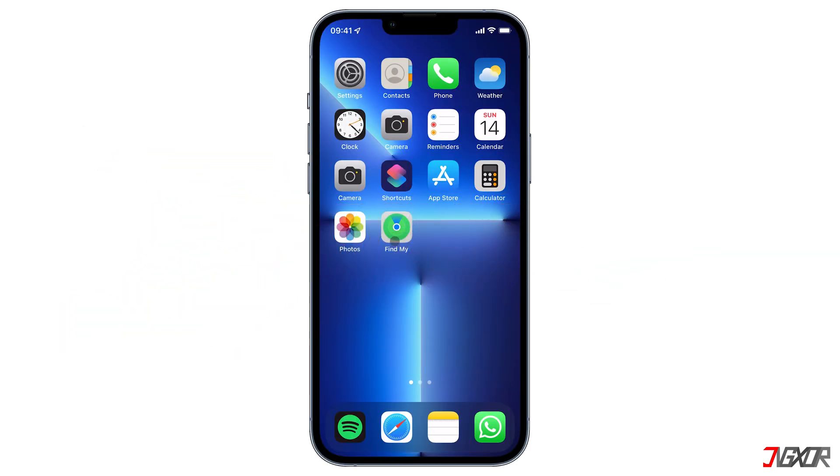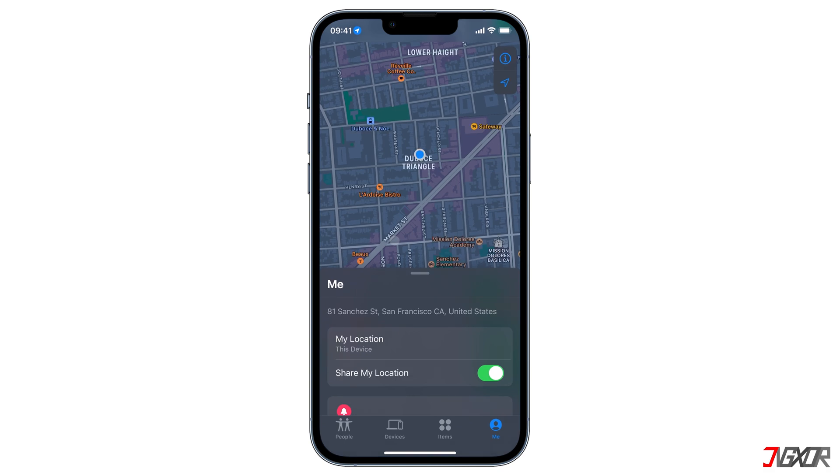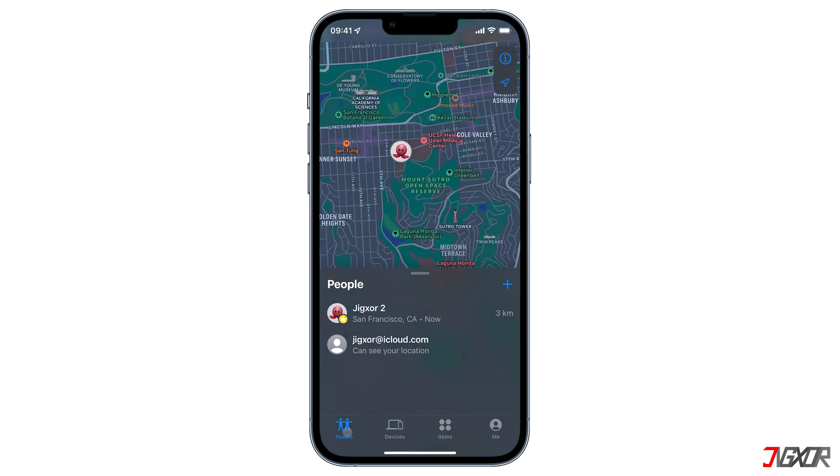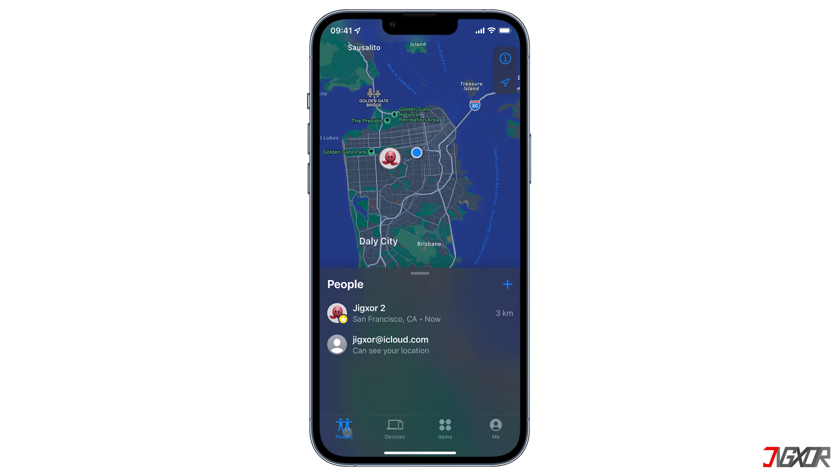Find My is one of Apple's pre-installed apps that enables users to keep track of their paired devices. Another good thing about this app is that it can also be used to share your location with friends or family members. However, this feature may come across as too invasive, especially on days that you want to keep your whereabouts private for personal reasons.